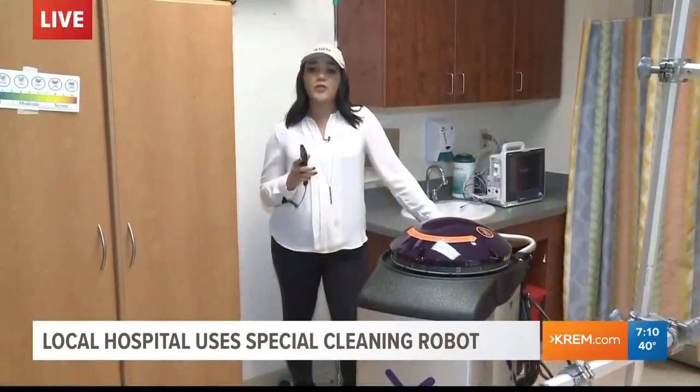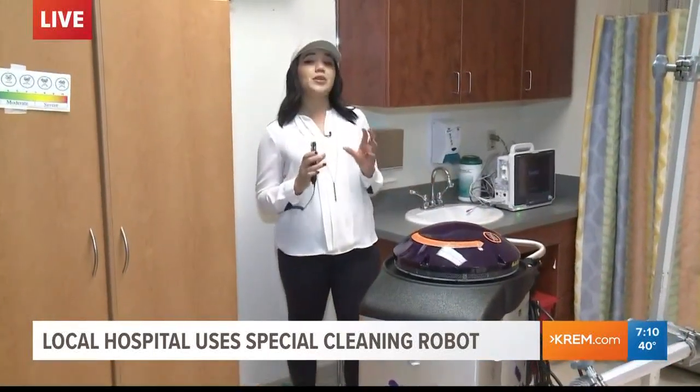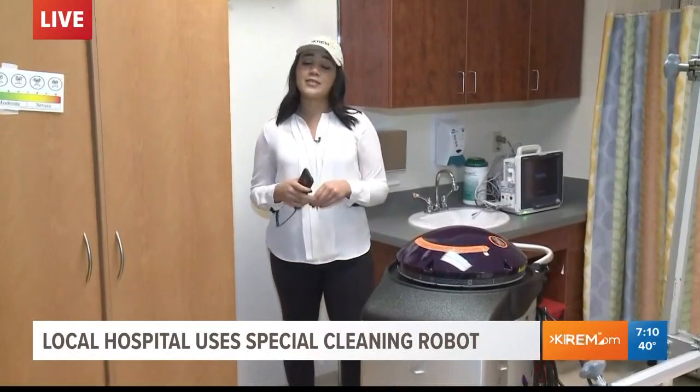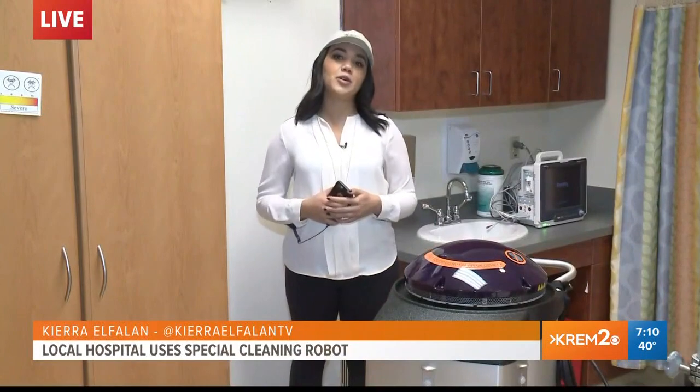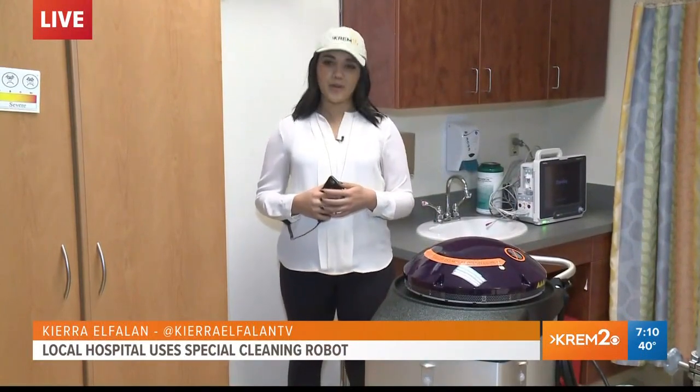According to Leah Davis, who you just heard from, this robot is actually 99.8% effective against most known bacteria. I'm live here from Northwest Specialty Hospital in Post Falls. Kara L. Fallin, Kerm2 News.